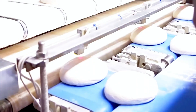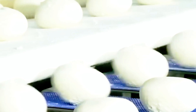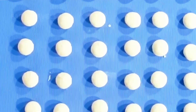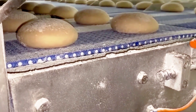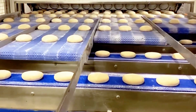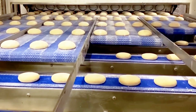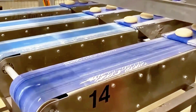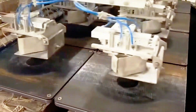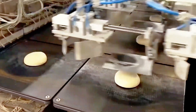After the dough has been prepared and shaped into rounds, the process continues with handling these dough balls in large quantities within the factory. Automatic machines are responsible for moving the dough balls to different parts of the factory, using a complex network of conveyor belts and elevators. Some conveyor belts transport the dough balls to a resting area, where they undergo a short fermentation period, allowing the dough to rise and develop flavor.